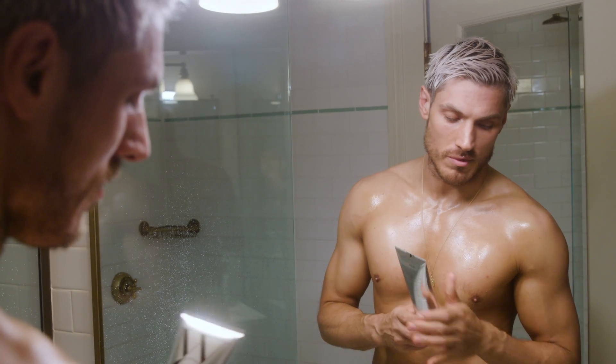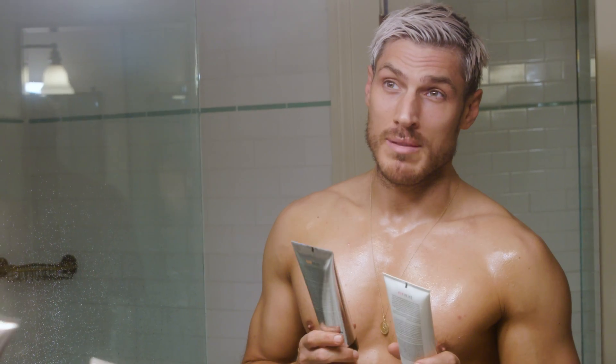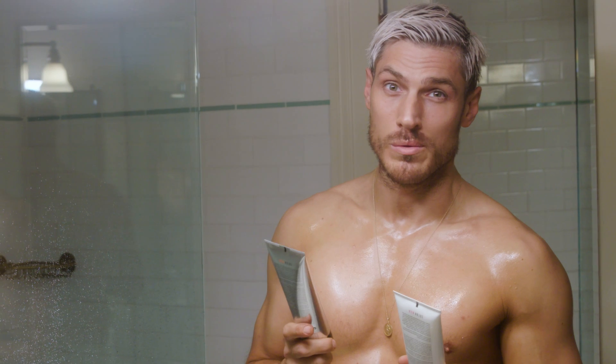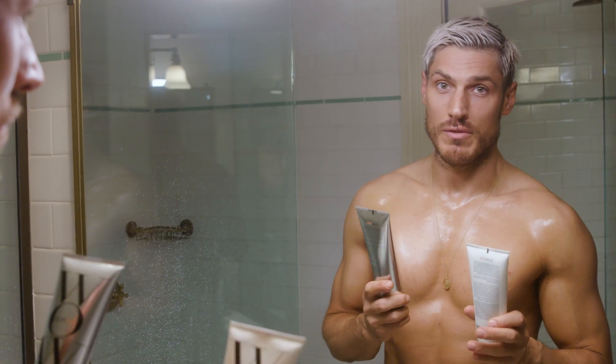I always like to wash my hair with the Color Wow Color Security Shampoo and condition it with the Color Security Conditioner. Simply because my hair's bleached, I need to make sure I look after it. It has no sulfates, no silicones. It just leaves my hair and scalp super clean, super healthy, super fresh but without any buildup or leaving any nasty residues.